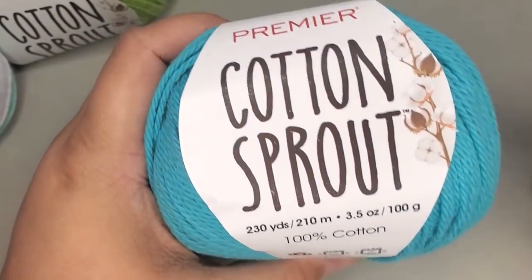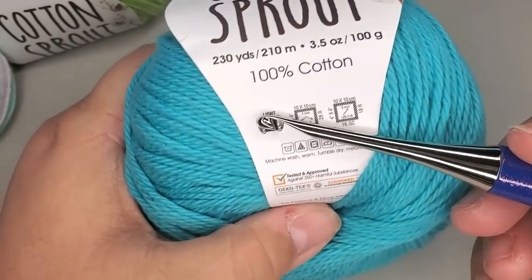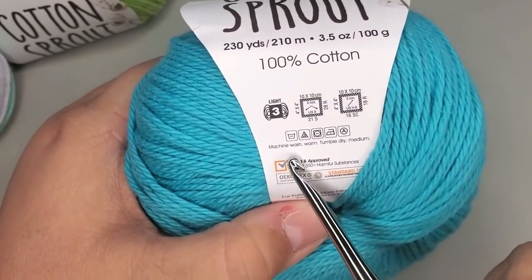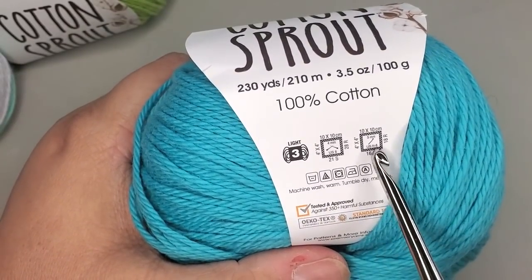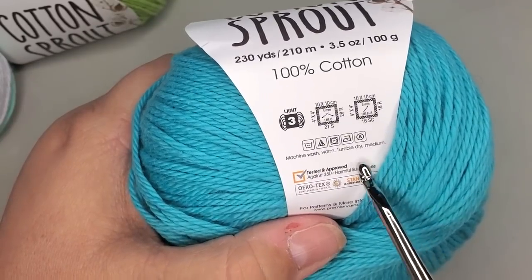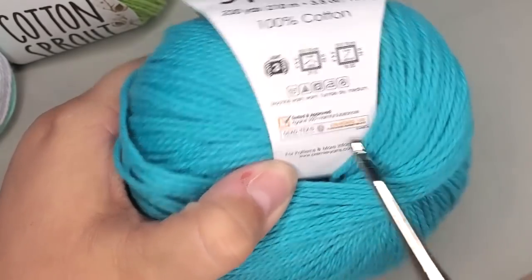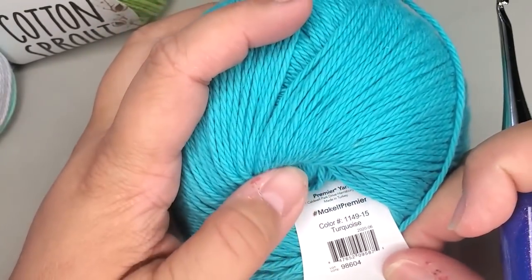Moving on to the Cotton Sprout: 230 yards, 100-gram ball, 100% cotton. This also says it's a lightweight number three. It recommends four millimeter needles and a five millimeter hook — so I'm probably going to need a bigger hook, but we're going to try it with the same hook just to see. Machine wash warm, tumble dry medium. It also has the Oeko-Tex Standard 100. All Premier yarns are made in Turkey. This color is turquoise.